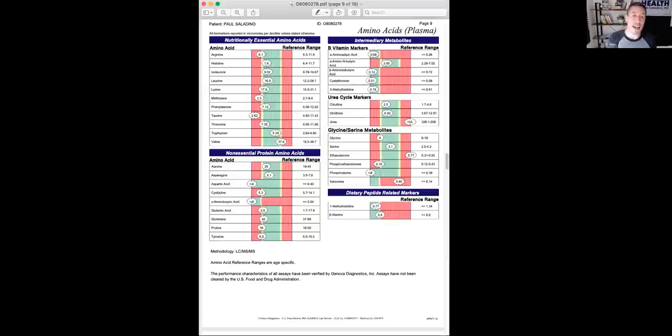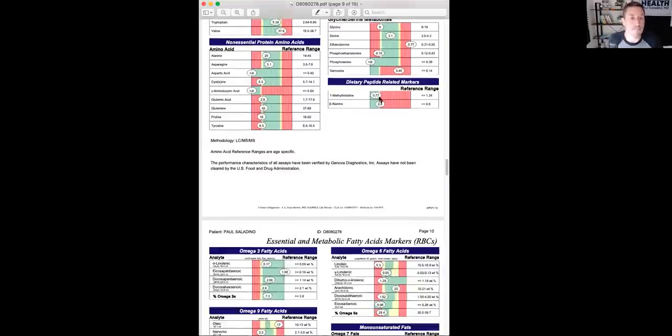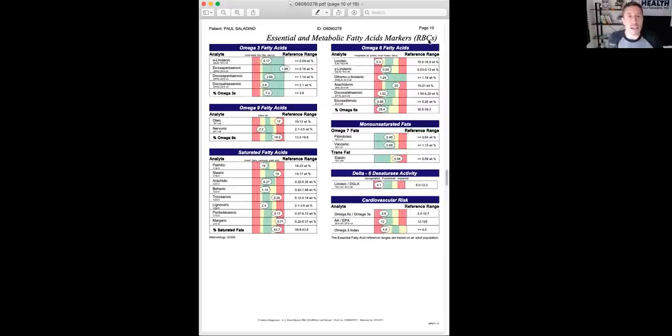If you are listening on my podcast, this is a video that will be on Instagram and YouTube. These are my essential fatty acid levels in my red blood cells. I shared this previously. You can see my linoleic acid is 5.3% — this is an 18-carbon omega-6 polyunsaturated fat. You can also see that my stearic acid is 19%, which is pretty interesting. My palmitic acid is on the low end of normal. Palmitic acid being higher in red blood cells is a marker of insulin resistance and metabolic unhealth. Stearic acid is probably high because I eat a lot of suet.